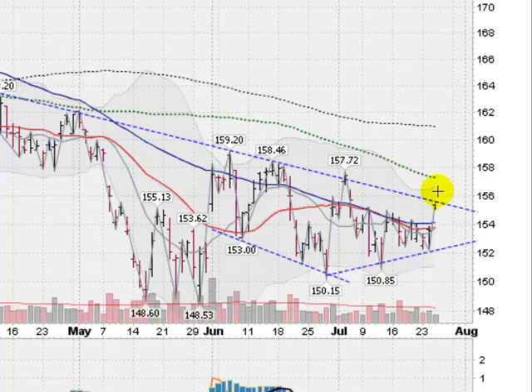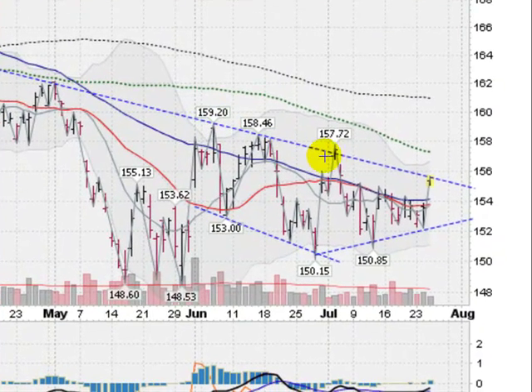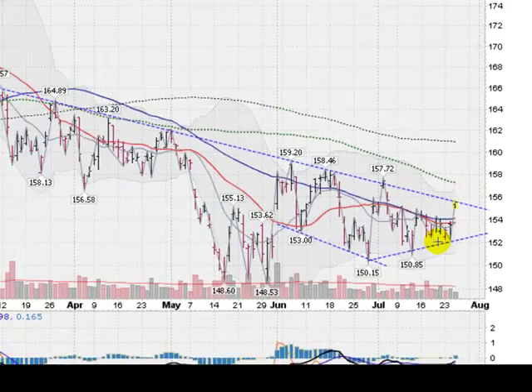So we are coming up into this key overhead resistance point. If we can get two days of closes above this line, I'm going to get a lot more bullish on gold. Right now we are still stuck in a downtrend technically. But the lows made over the last several weeks are starting to slope up, so we've got this trend line tightening up and forming a wedge here.